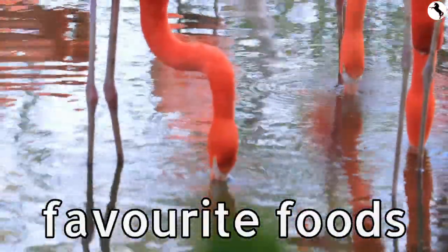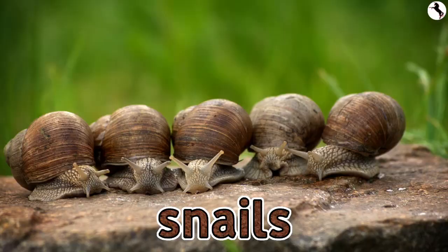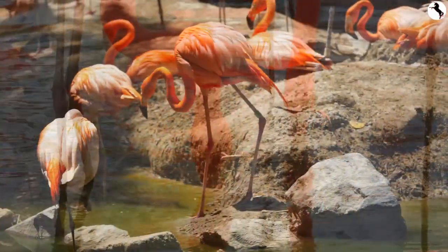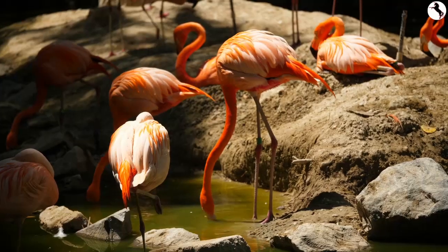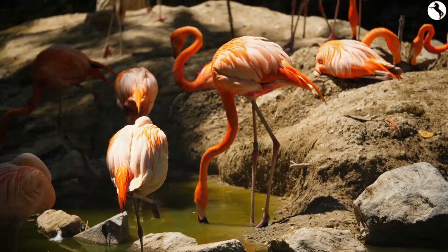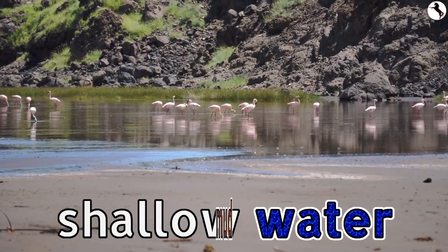Flamingos' favorite foods include algae, snails, and shrimp. Flamingos also eat fish. They scoop up fish with their large bills. They fish while walking in shallow water and mud.